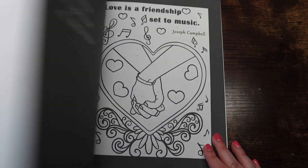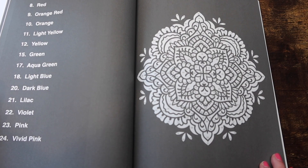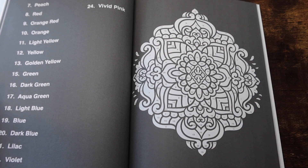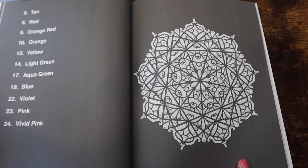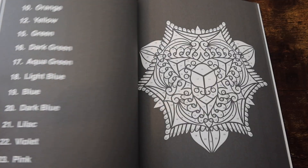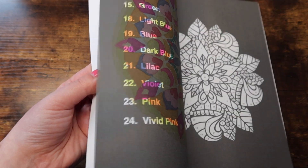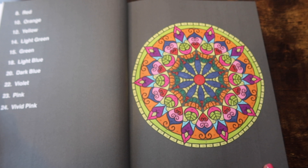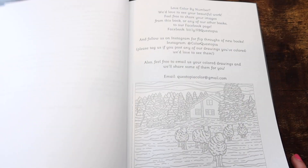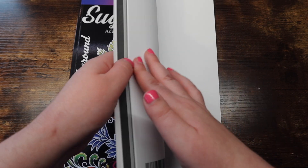Next we have 'Mandala Color by Number' — another very fun book with a lot of sample pages, then we get into the mandalas. These are pretty standard but fun color by number mandalas. I've only done one in here apparently, so I gotta pull this book out more.